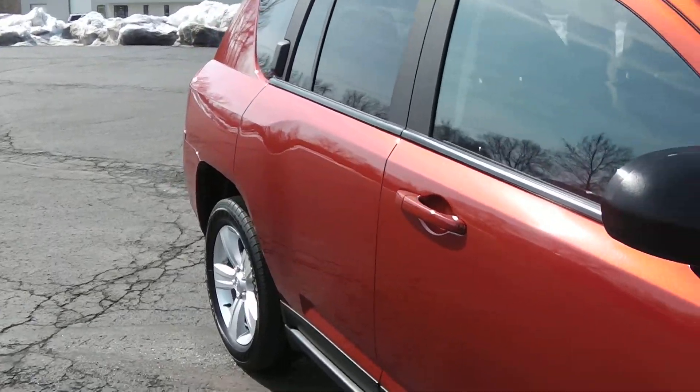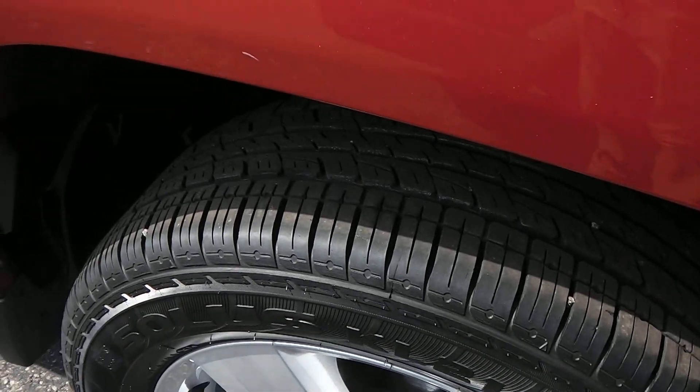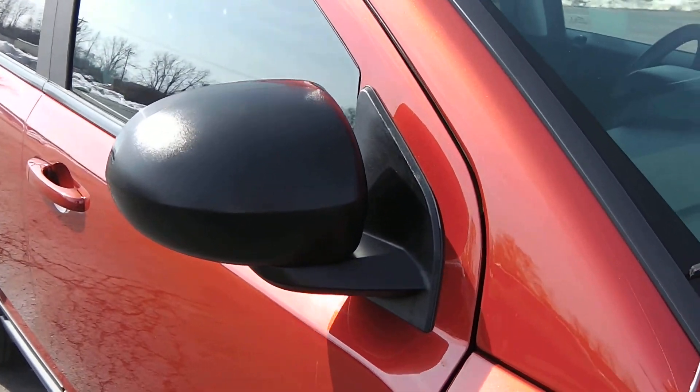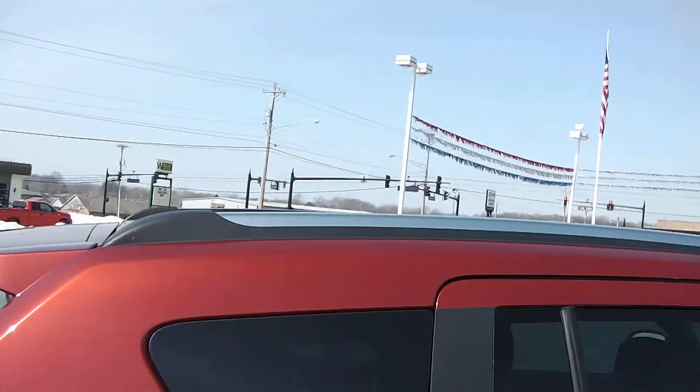Take a look down the side here. It's very nice, very clean — no dents or rust, no blemishes of any kind. Shows 17-inch aluminum wheels. Tires are still in good shape. Down the side you got your black mirrors, body color door handles, deep tinted glass in the back, and your black chrome roof rack up there.